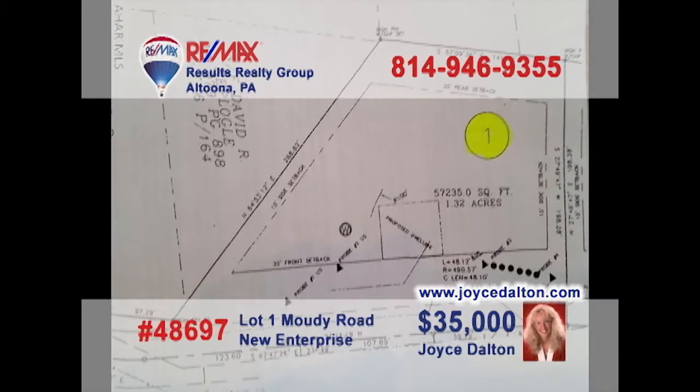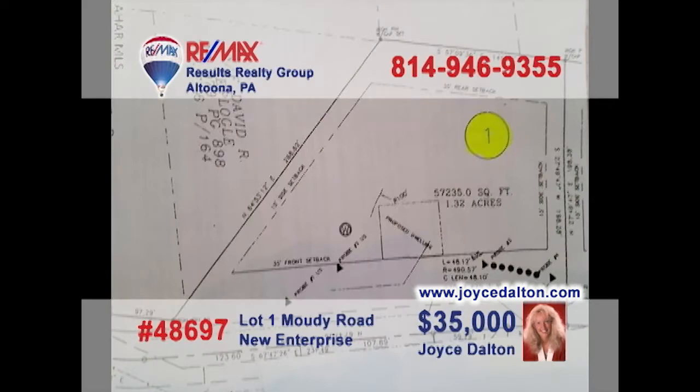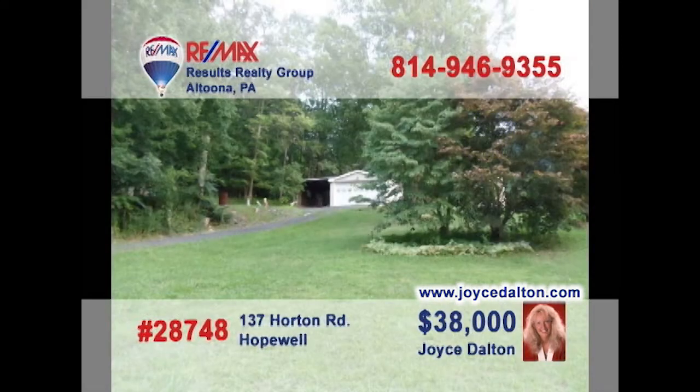JoyceDalton.com is your real estate resource for building lots, like this trio of properties in northern Bedford County. These individual lots range in size from one acre to nearly one and a half acres, and this property not far from Raystown Lake is a bit more than three acres and features private well water with public sewer. You know you're ready — give Joyce a call or head to JoyceDalton.com to get all of the details.